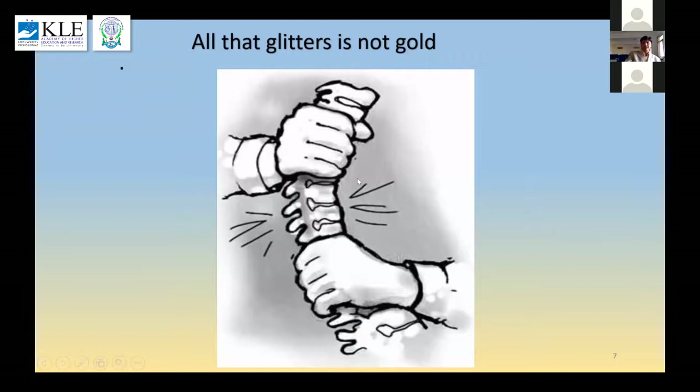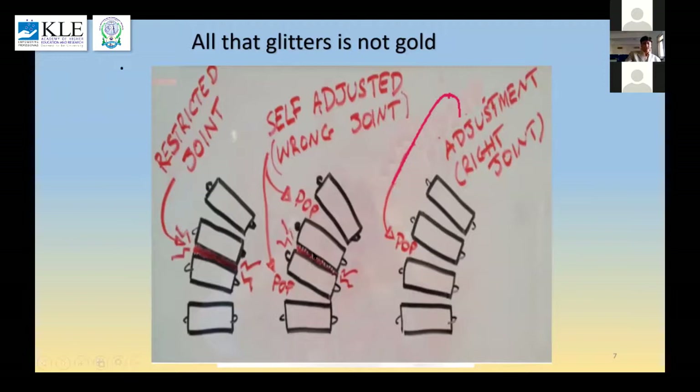That crack may also not be happening at the area where we intended. Most of the time, the joint which is stiff and locked into a position of fault is so hypomobile that whatever we try, we are not actually able to move it unless we are very sure we are manipulating exactly the segment we want — and we may get a pop from a neighbouring segment where there is no problem.